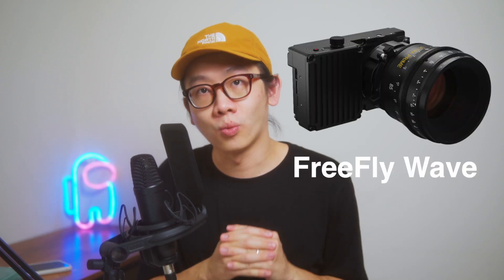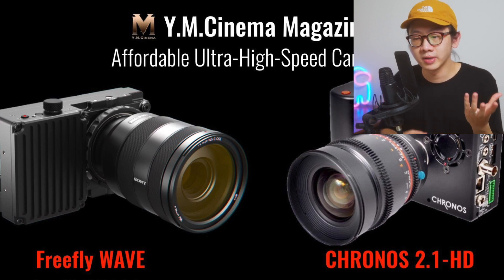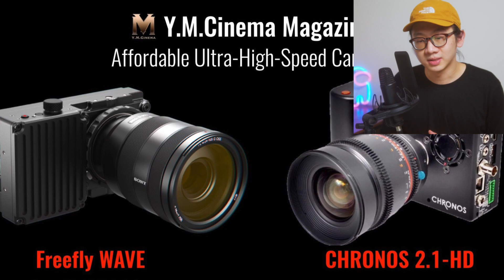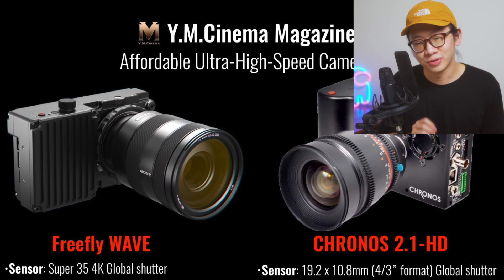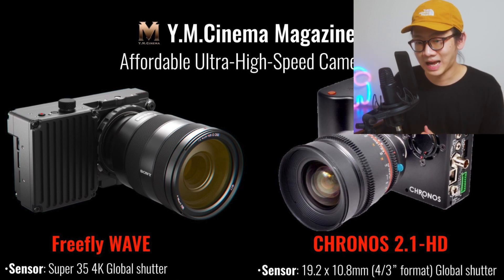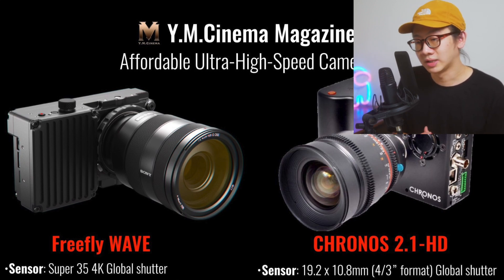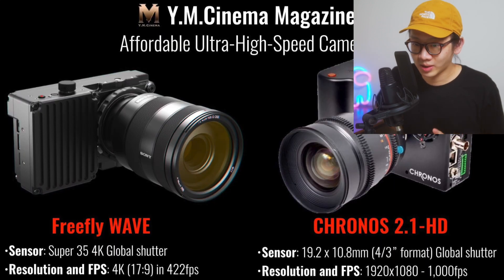There's another competitor of the Chronos 2.1 HD called the Freefly Wave. I got this spec sheet comparison from YM Cinema magazine comparing the Freefly Wave versus the Chronos 2.1 HD. The Freefly Wave sensor is a Super 35mm 4K global shutter — global shutter is important for high frame rates to avoid jelly effect. The Chronos also uses a global shutter but with a Micro Four Thirds sensor, so Freefly wins on sensor size.